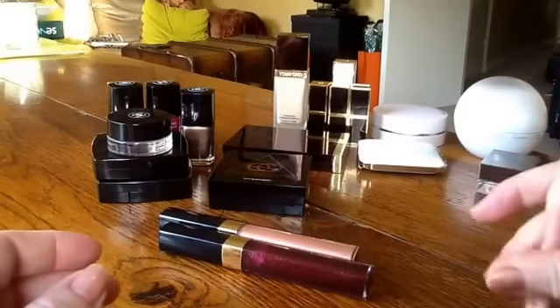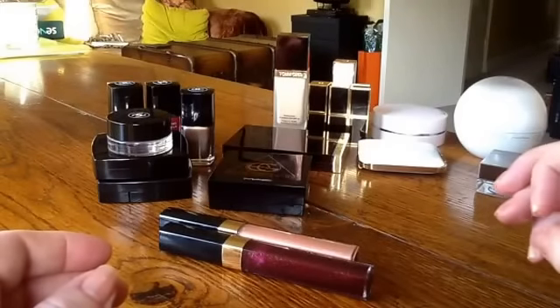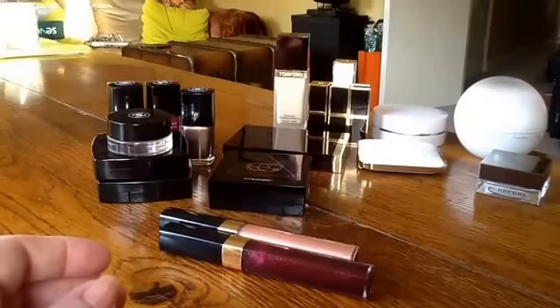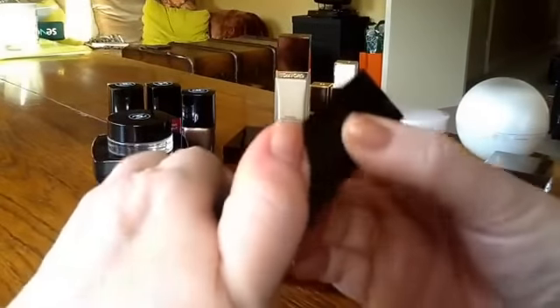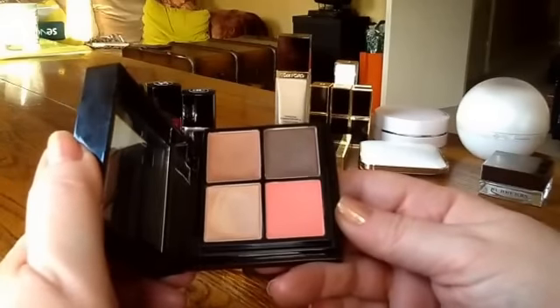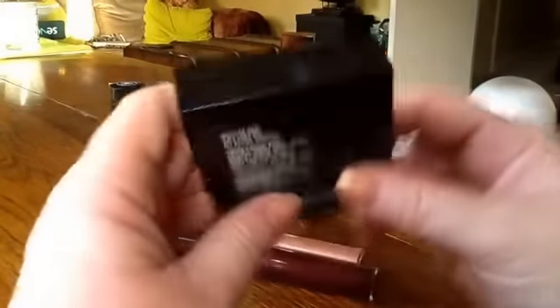I didn't buy a ton of MAC this year, and most of what I bought I ended up giving away or selling, not really liking very much. I'd be much better this year about getting rid within a few weeks if I can tell I'm not going to like something. But I'm going to do a separate video for the Ellie Goulding collection. I can tell you this one is definitely going to be a favourite — I've worn it a ton over the holiday. It's the Halcyon Days.